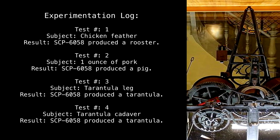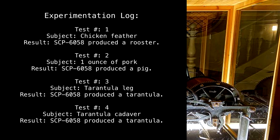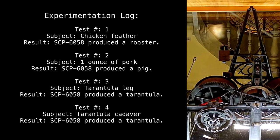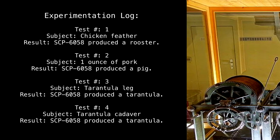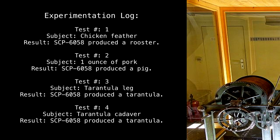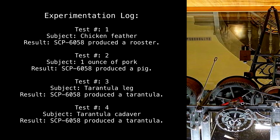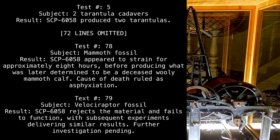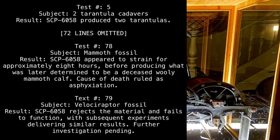Experimentation Log. Test 1 — Subject: Chicken feather. Result: SCP-6058 produced a rooster. Test 2 — Subject: 1 ounce of pork. Result: SCP-6058 produced a pig. Test 3 — Subject: Tarantula leg. Result: SCP-6058 produced a tarantula. Test 4 — Subject: Tarantula cadaver. Result: SCP-6058 produced a tarantula. Test 5 — Subject: 2 tarantula cadavers. Result: SCP-6058 produced 2 tarantulas. [72 lines omitted.]